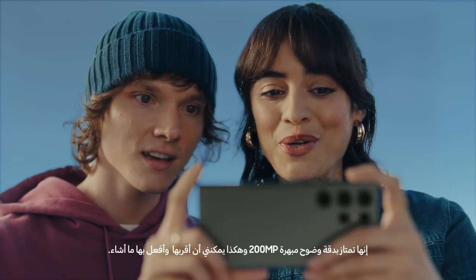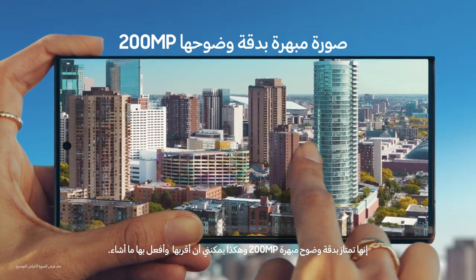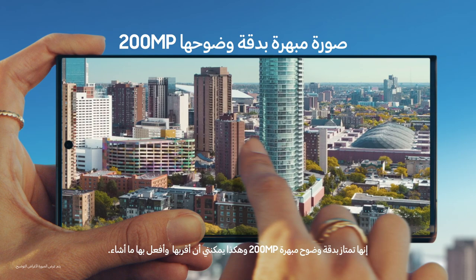You took that? That is 200 megapixels of epic detail, so I can pinch, crop, scale however I like.